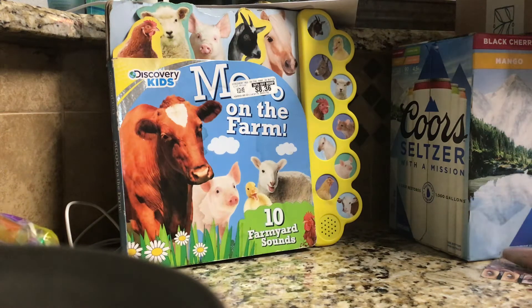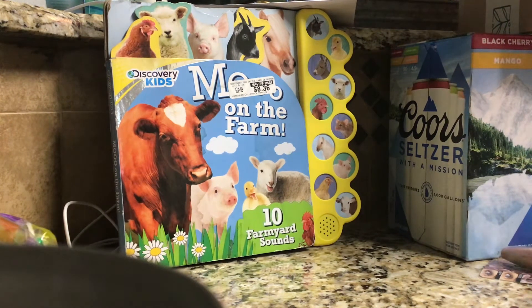Move on the Farm. Discovery Kids: Farm Yard Sounds. Ten. How many sounds are in there? Ten. Fine, let's read it.